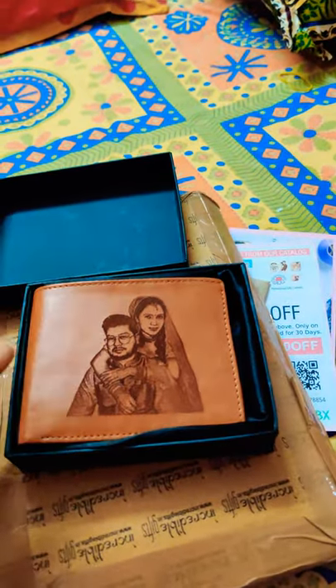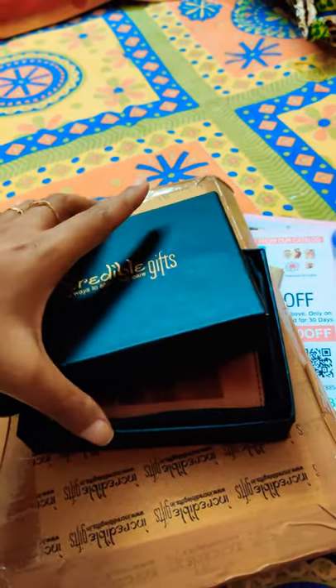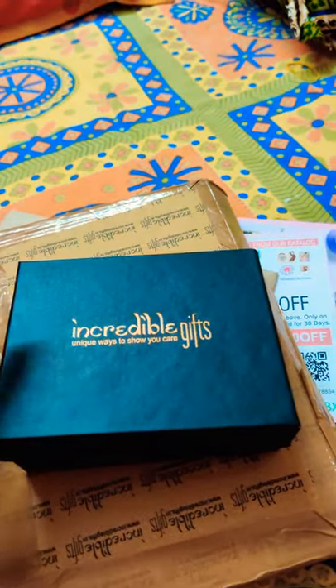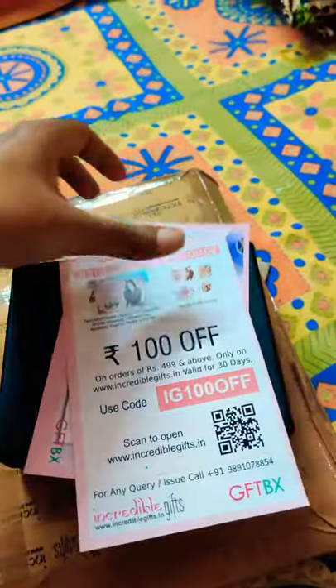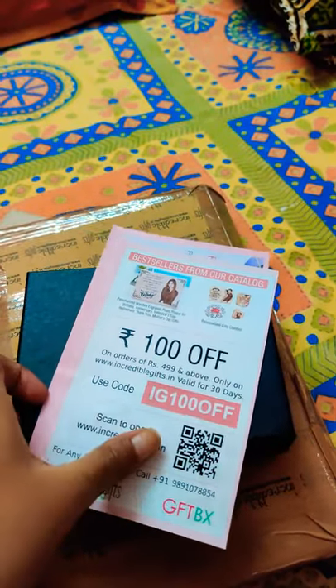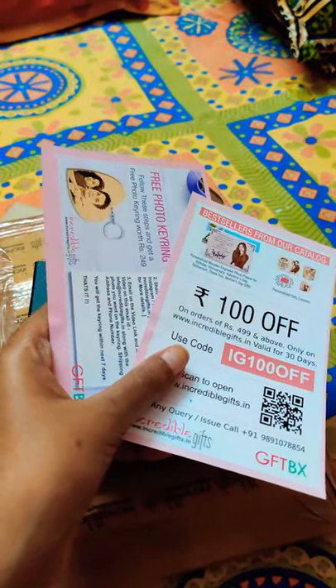So if you are looking to buy something like this, I would suggest that you should definitely visit their site. And I think if you are a first-time customer, you also stand a chance to get some coupons. Thank you.